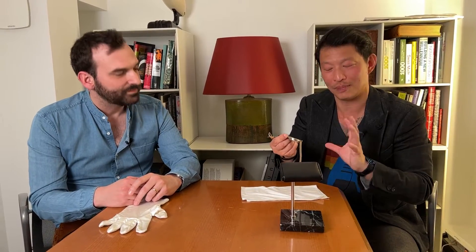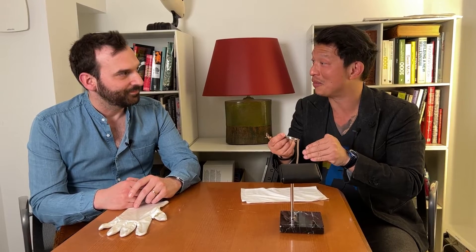And a detent escapement — I can't even think of the last detent escapement I saw. I think the last one was Kari and Jean-François Mojon doing one for Urban Jurgensen many years ago. This one is extraordinary and you can really see it clearly, which is also important. So Raul, how are you? He's like sold out to 2028 or something like that.